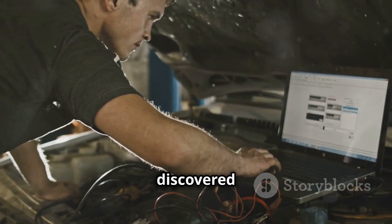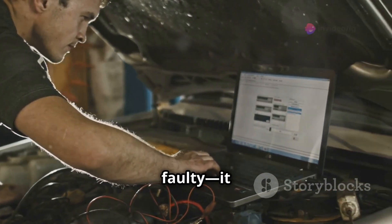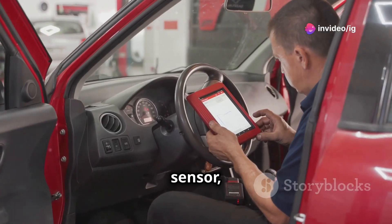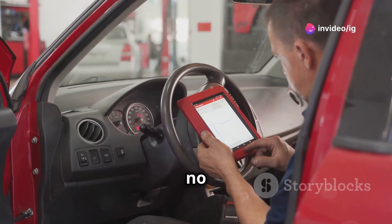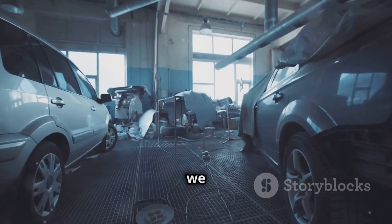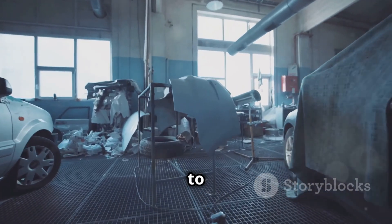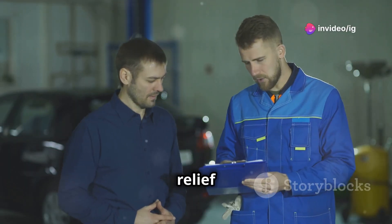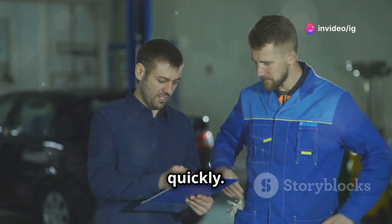After a bit of troubleshooting, we discovered that the boost pressure sensor was faulty — it was reading higher voltage than it should. We replaced the sensor, checked the wiring to make sure there were no other issues, and then cleared the code with the OBD2 scanner. Once we took the car for a spin, it was back to delivering smooth power and the limp mode was gone. It's always a relief when you can pinpoint an issue like this and get it resolved quickly.